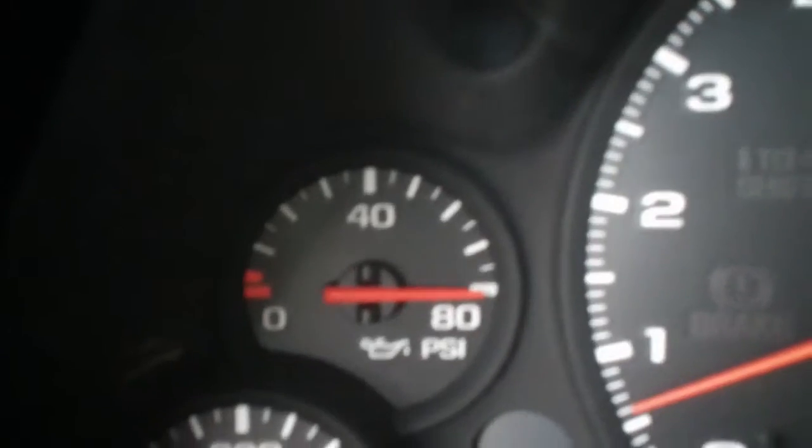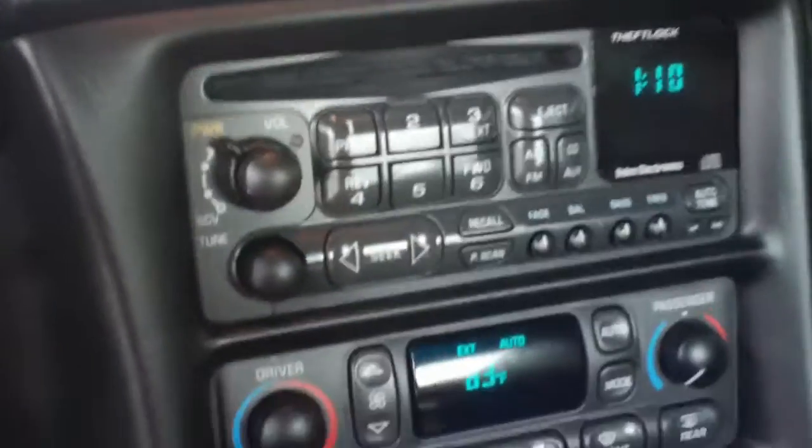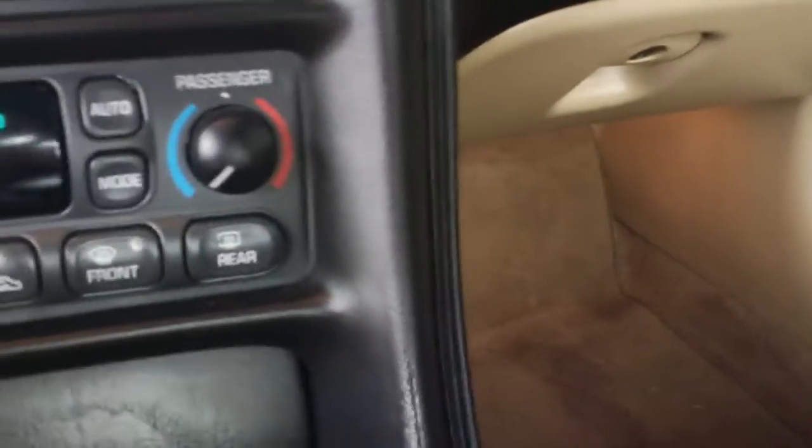Of course you get the heads-up display. Now it does need an oil pressure sensor, I believe it is, but everything else seems to be working really well.